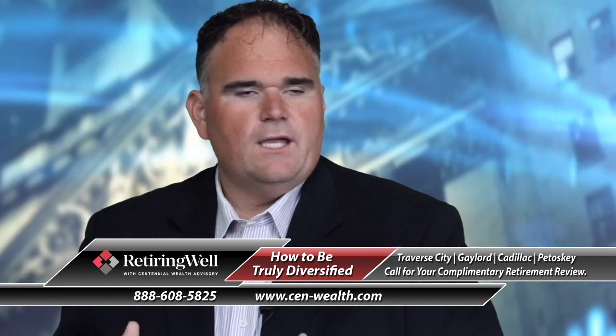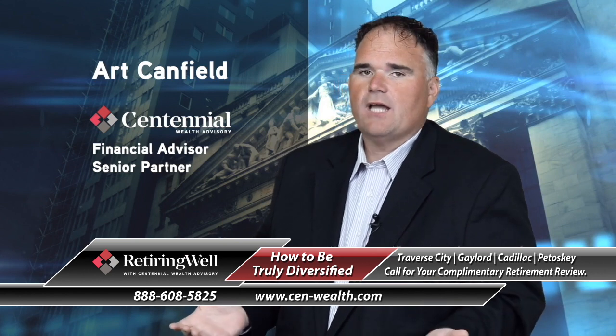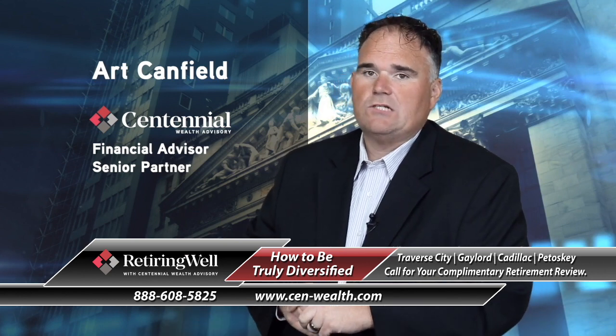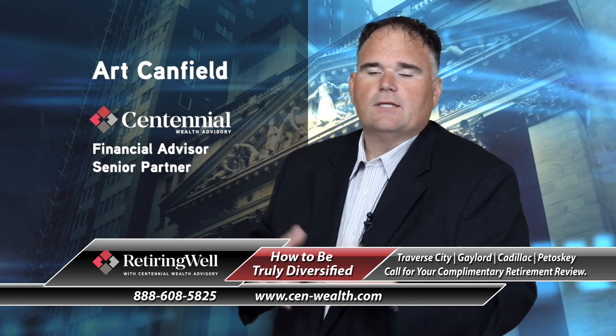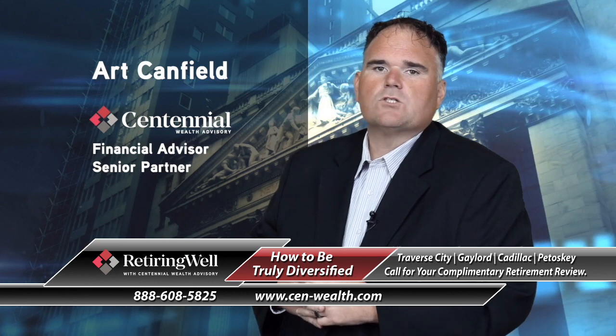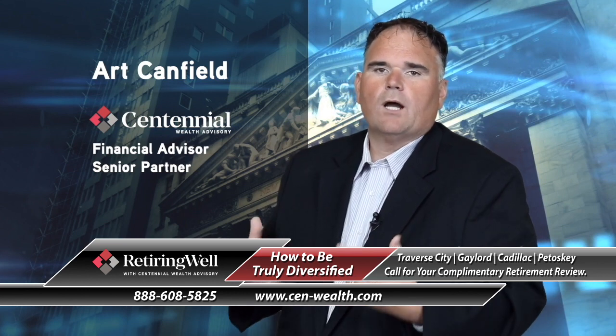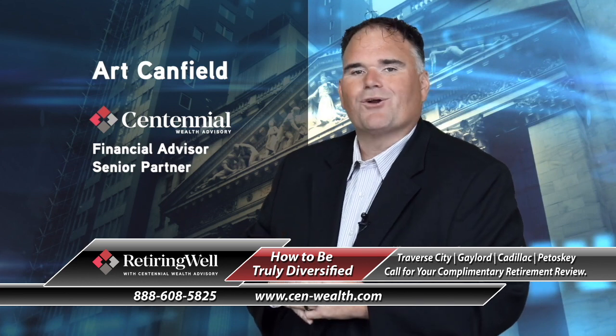So when you're thinking of diversification, think outside the box. When you're heading into retirement, that diversification may need to change for you. If you'd love to talk about your investments and walk through that, give us a call at the number on the screen. We'd love to sit down with you for a free, no-cost, no-obligation visit to walk through this and see how diversified you really are and if it matches up with your goals.